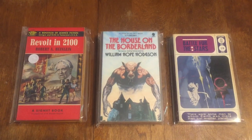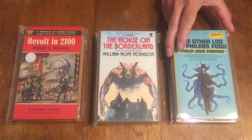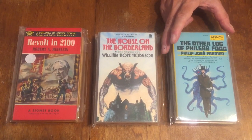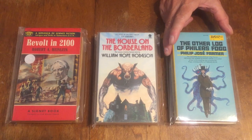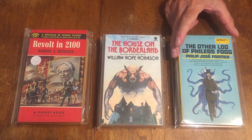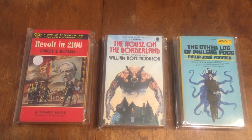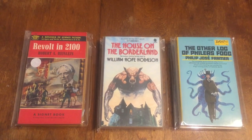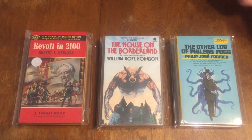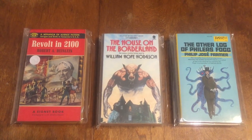This is a pretty tough one — an early DAW book number 48: 'The Other Log of Phineas Fogg' by Philip José Farmer, and the first printing is kind of scarce. Of course, Phineas Fogg was the Jules Verne character, and here Farmer has taken that character — much as he did with 'Tarzan Alive' and other books — to do his own take on famous fictional characters.